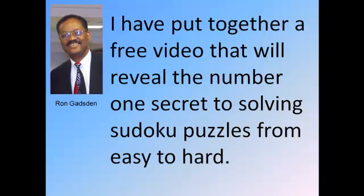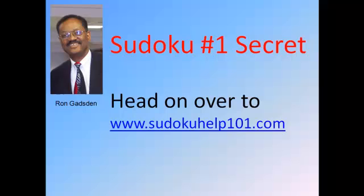I've put together a free video that will reveal the number one secret to solving Sudoku puzzles from easy to hard. So if you want to get my free video that will give you the number one secret to solving Sudoku puzzles, head on over to my website www.sudokuhelp101.com.